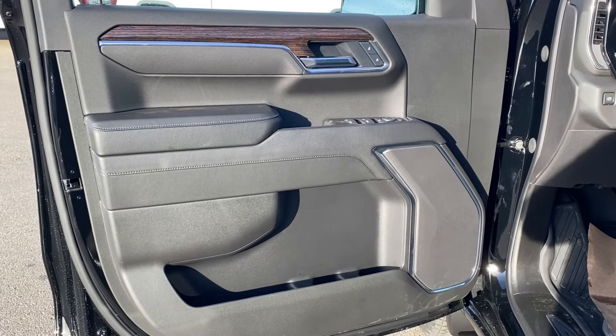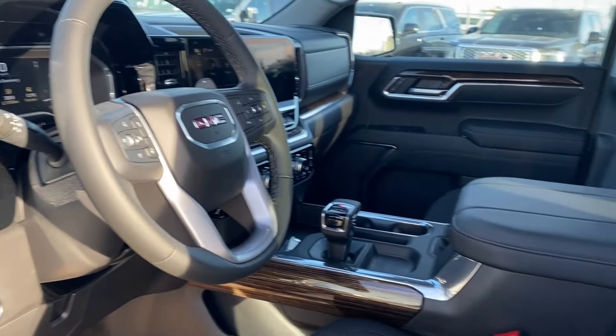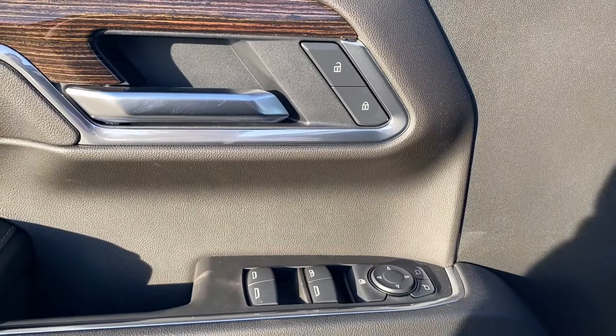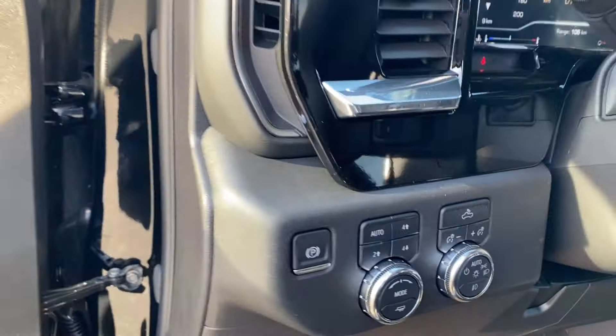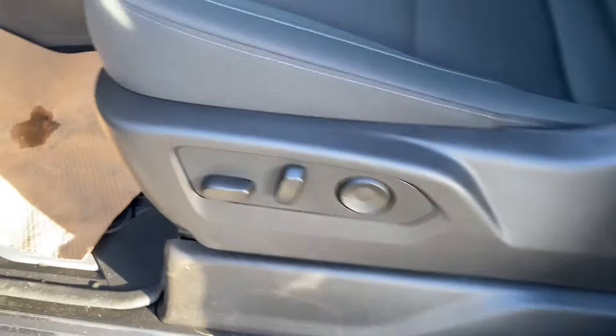First we'll go ahead and take a look at the interior. You have that Jet Black finish on the door panel as well as along the dash at the front of the vehicle, the center console, and the seats. There's storage on the bottom of the door panel with power windows, mirrors, and locks. On the panel next to the steering wheel you have your electronic parking brake, several different driving modes, and some interior and exterior lighting controls. Black cloth bucket seats with power controls are located on the side.